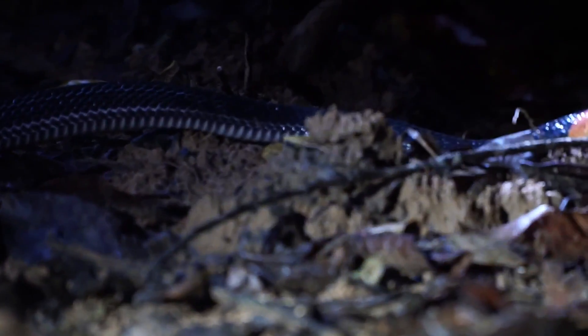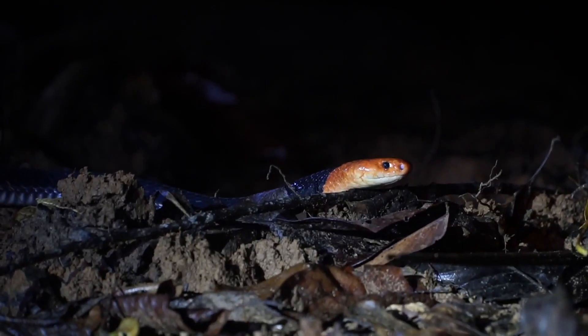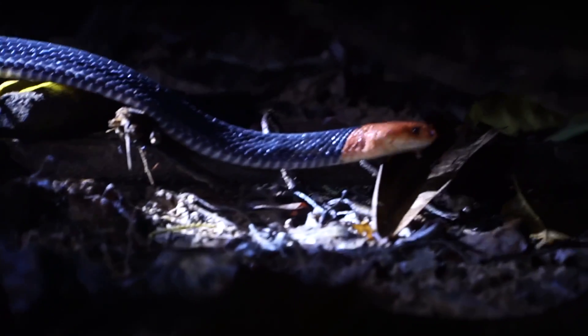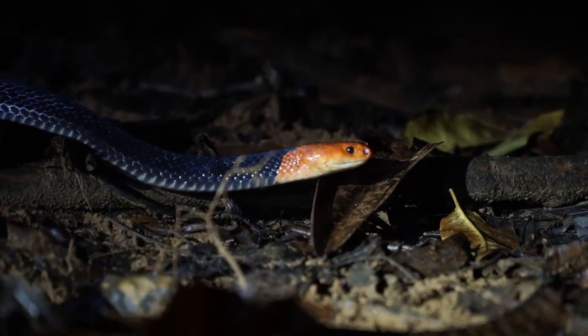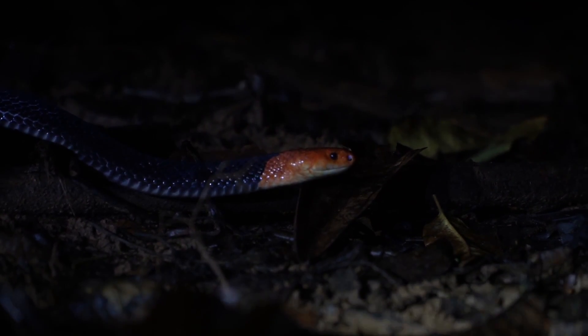In part because of the rarity of the red-headed krait, just how venomous this snake is is not 100% certain. One study has it right up there with the most venomous snakes in the world, sitting just outside of the top 10 most venomous terrestrial snakes. The krait's venom is thought to be perhaps even more potent than that of the black mamba.